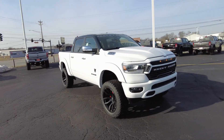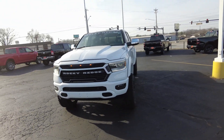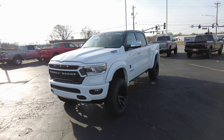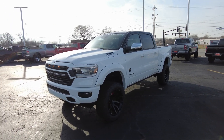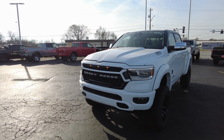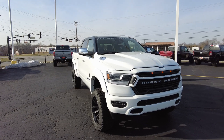Rocky Ridge is an authorized upfitter — one of the few out there that Ram authorizes. And what that means for you is when you buy this brand new truck, you get a brand new warranty on it. If you were to do this stuff aftermarket, it would void your warranty. But since Rocky Ridge is authorized to do it, it does not void the Ram warranty.